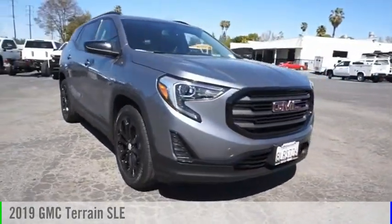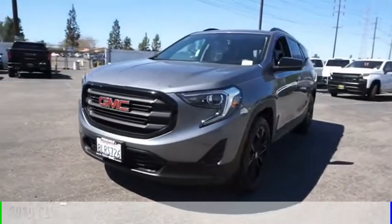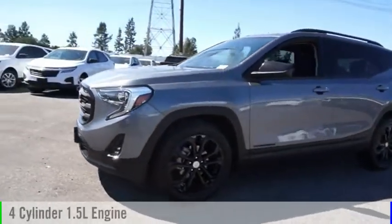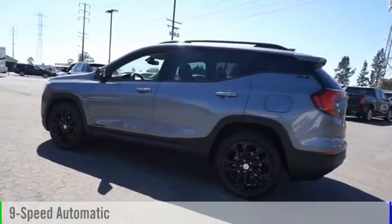Stop by and take a look at the 2019 Terrain. This vehicle is powered by a front-wheel drive, four-cylinder, 1.5-liter engine, and comes with a nine-speed automatic transmission.